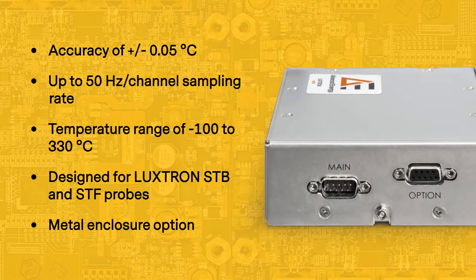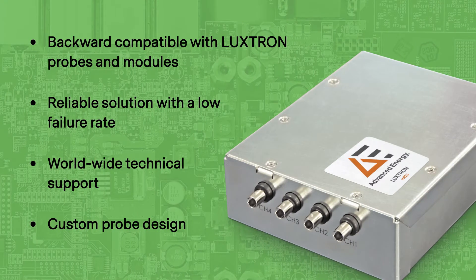An optional metal enclosure is also available. The LUXTRON M924 OEM system is backward compatible with LUXTRON probes and modules, and is proven to be a reliable solution with thousands of LUXTRON fluoroptic modules, measurement units, and probes being successfully used worldwide. With experienced applications engineers providing technical support and custom probe design for advanced applications, the LUXTRON M924 OEM system is the perfect choice for electronic device and material testing for advanced technologies applications.